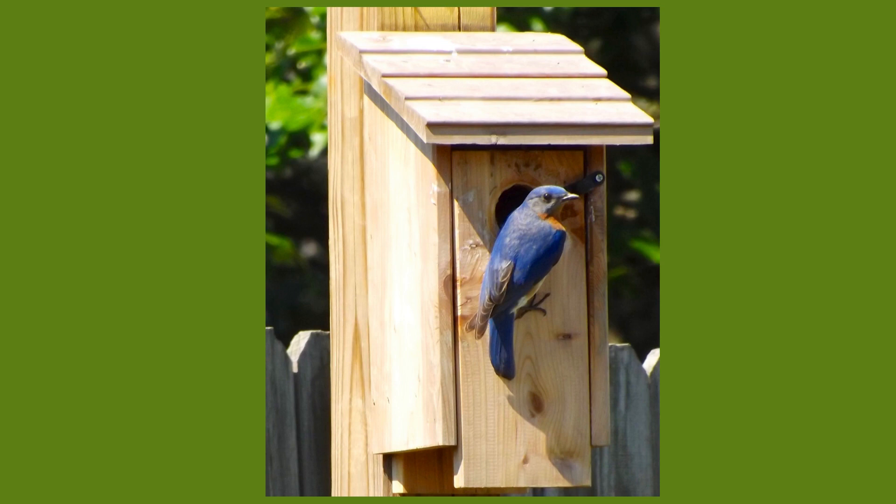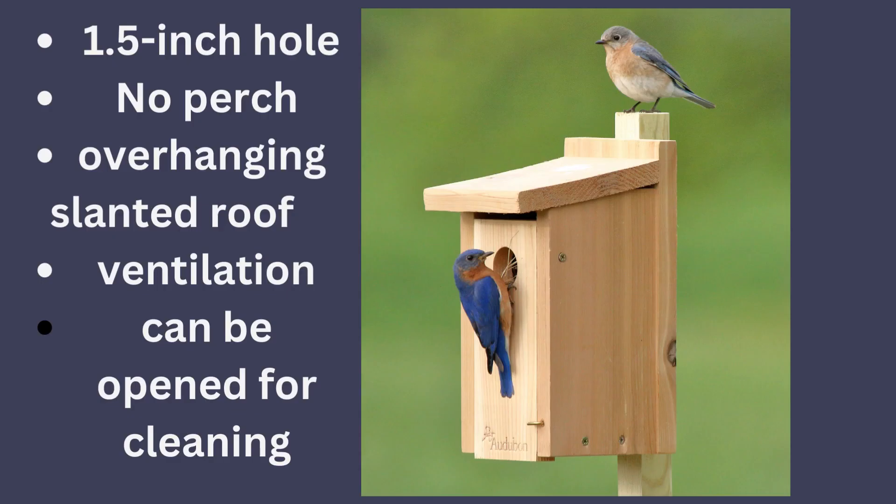It's important to have the right size bluebird house — make sure you get or make one with the specific dimensions needed. When making this video, I found there is some friendly debate about the best models, and the Sialia bluebird site recommends trying a couple of different ones. A good bluebird box will have a one-and-a-half inch hole, no perch, an overhanging slanted roof, good ventilation, and the ability to be opened for cleaning.